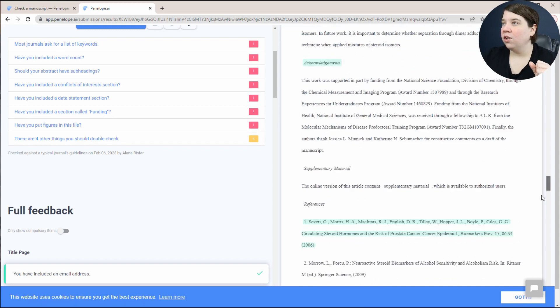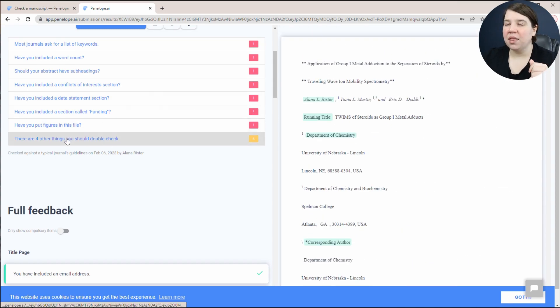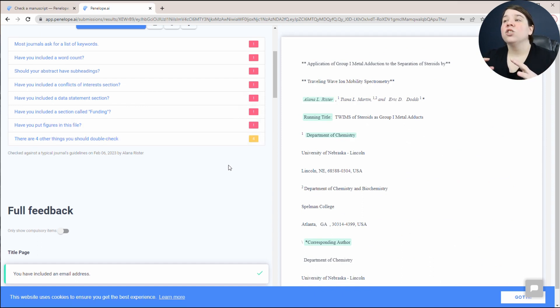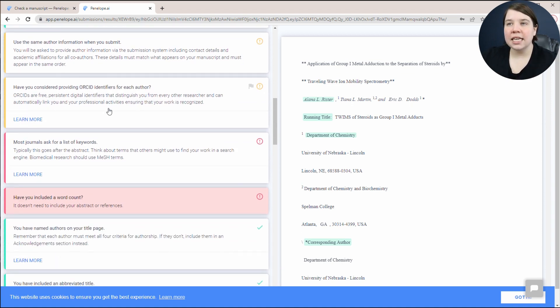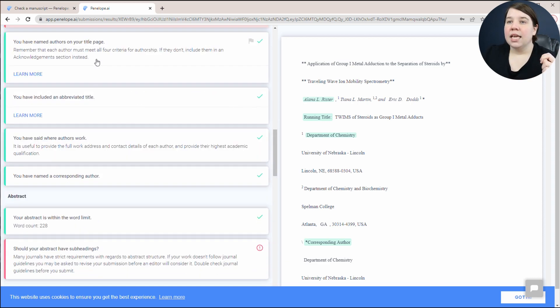It asks have you put figures in this file — you can see down here there are definitely figures in the file, and it has four other things to double-check. What it's telling me is wrong with this paper isn't really things wrong with this paper, since this is my final version. It checks that you included an email and ORCID identifiers, which are now required for most journals — I've actually had editorial reviews come back requiring that.